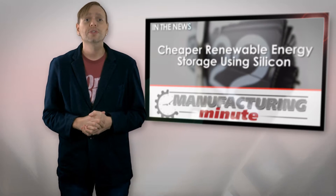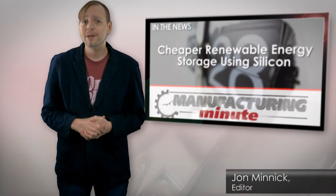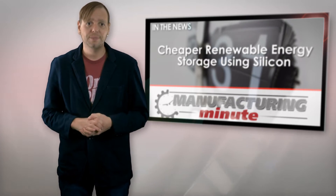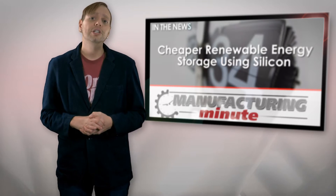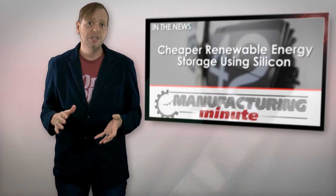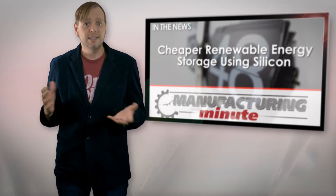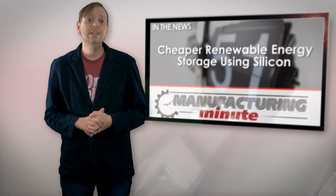While we continue to expand our use of renewable energy like wind and solar, storing excess energy is the current major challenge facing the industry. In order for alternative energy to become a long-term viable solution, improvements to our ability to store energy are required so that we can continue to have electricity at night, days when the sun isn't shining, and when the wind isn't blowing.